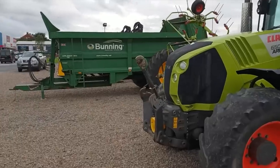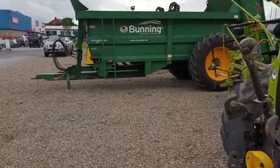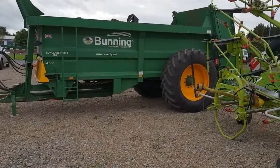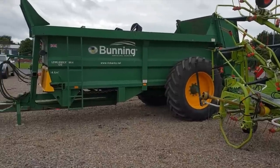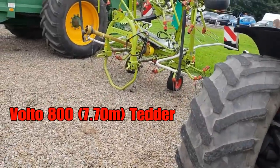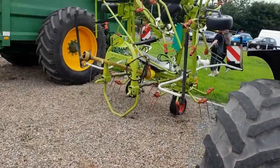Now to the side here we've got a Bunning Agricultural Engineers Lowlander Mark 4 — that is a muck spreader. Nice. We've got a muck spreader. Another Volto — that is a Tedder, that's definitely a Tedder.